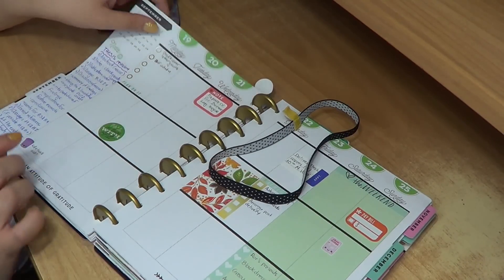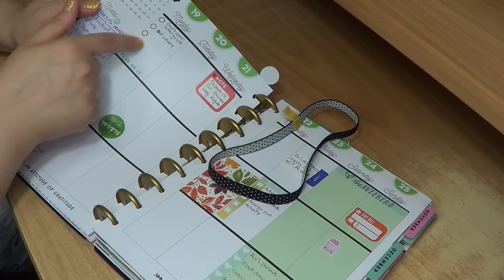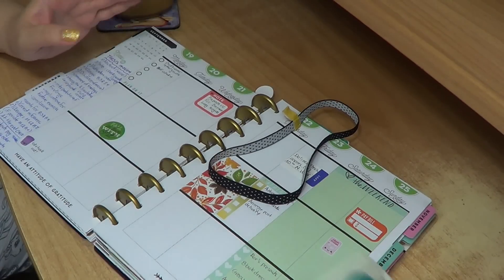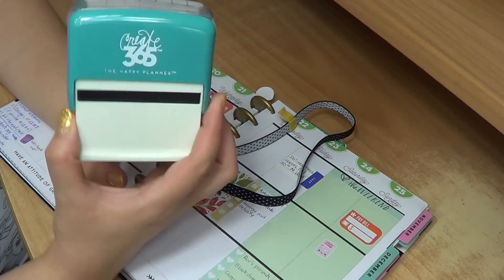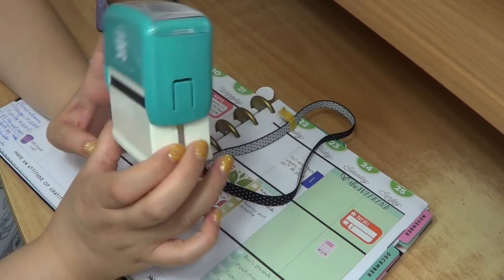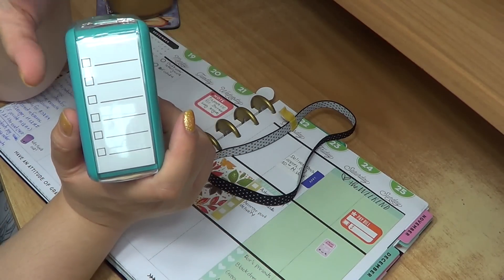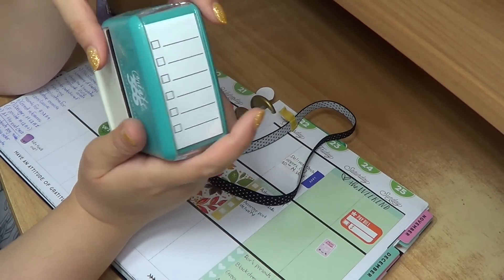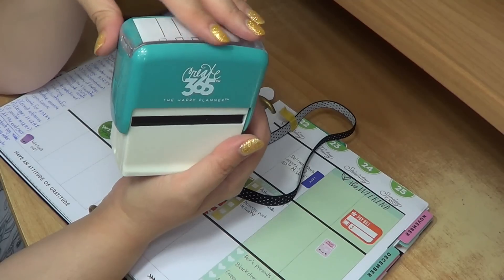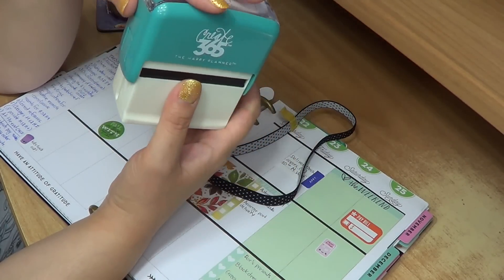Since we're talking about to-do lists, you can see I use a lot of these tick-list stickers. I also got this stamp — it's actually kind of huge so not very convenient to carry, but it stamps tick lists and I really like it. It's specifically for the Happy Planner and the boxes fit exactly.